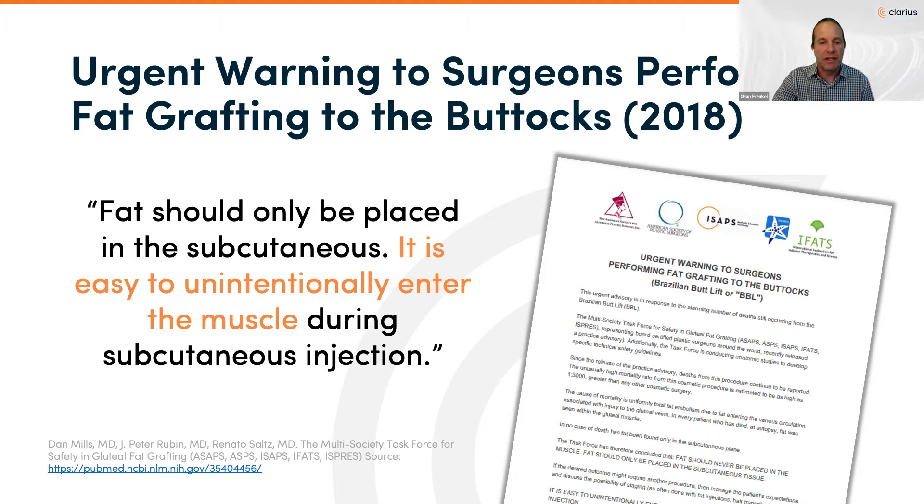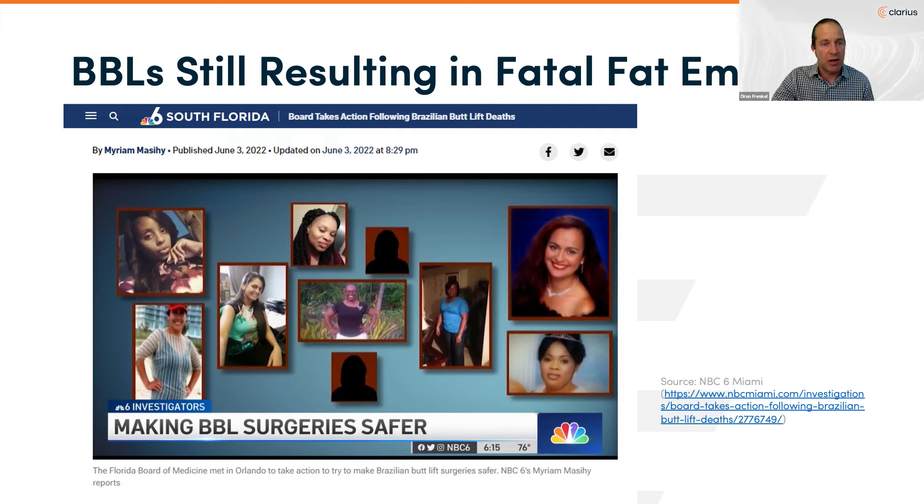This led the task force to conclude that fat should never be placed in the muscle and only in the subcutaneous tissue, though they admitted it's easy to unintentionally enter the muscle during subcutaneous injection. An NBC news story out of Florida reported that at least 19 women lost their lives in Florida following cosmetic surgery in the last five years. Dr. Pazminio confirmed that in 2021 alone, eight women in South Florida died from fat embolism after a gluteal fat procedure. Despite the goal to only inject in the subcutaneous plane, blind injections have continued to cause fatalities.